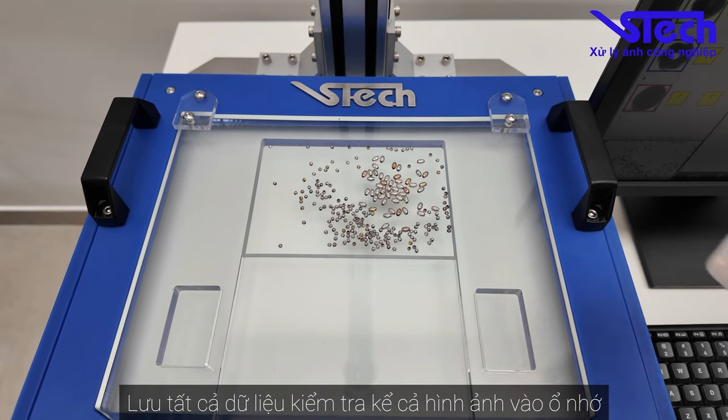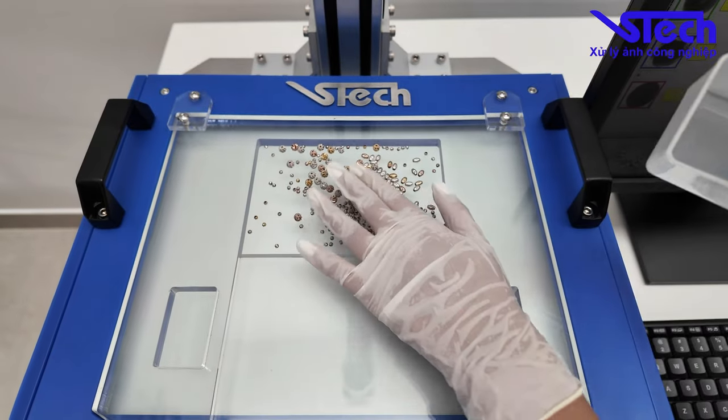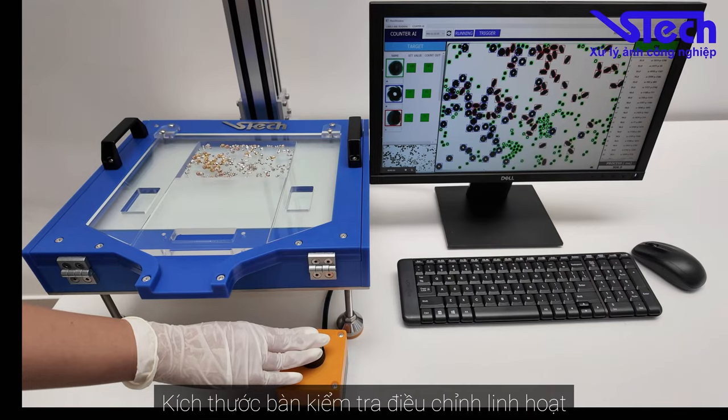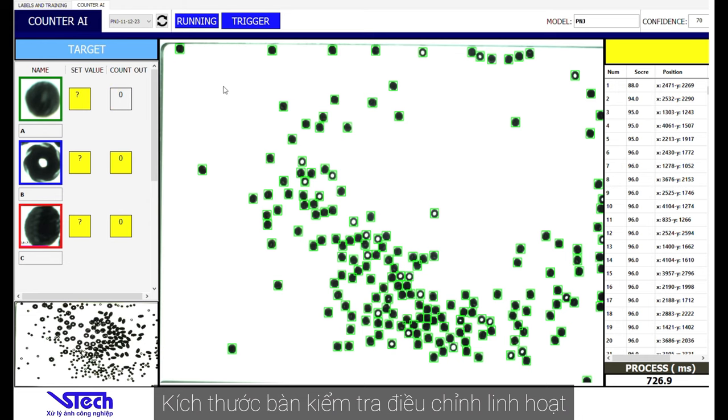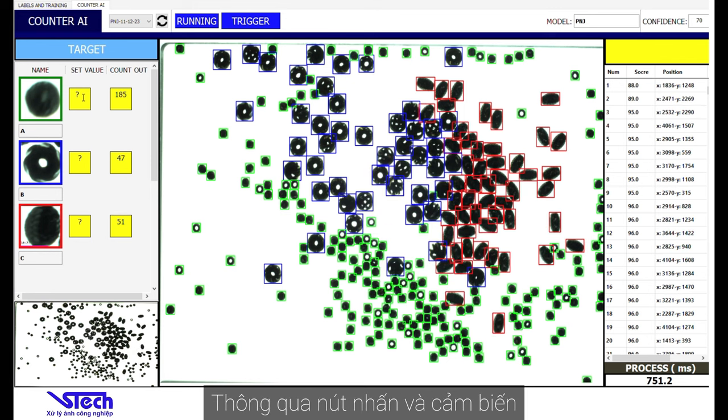It saves all test data, including images, to the memory drive. Designs of the inspection table can be adjusted flexibly depending on the product and factory requirements. AI Counter can also communicate with robots or interact semi-automatically with humans through buttons and sensors.